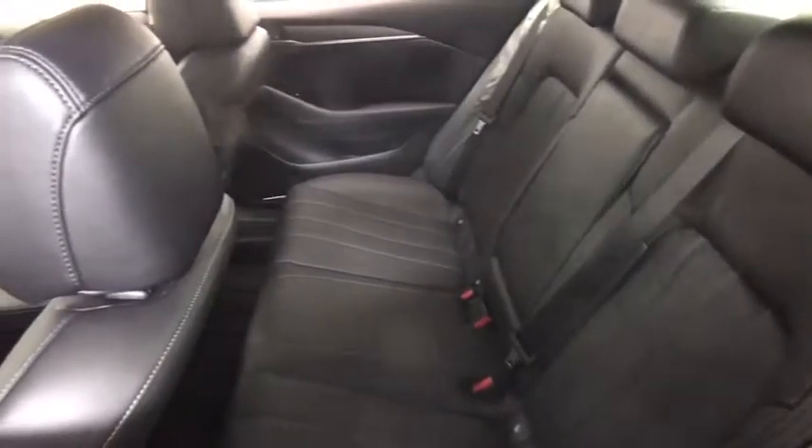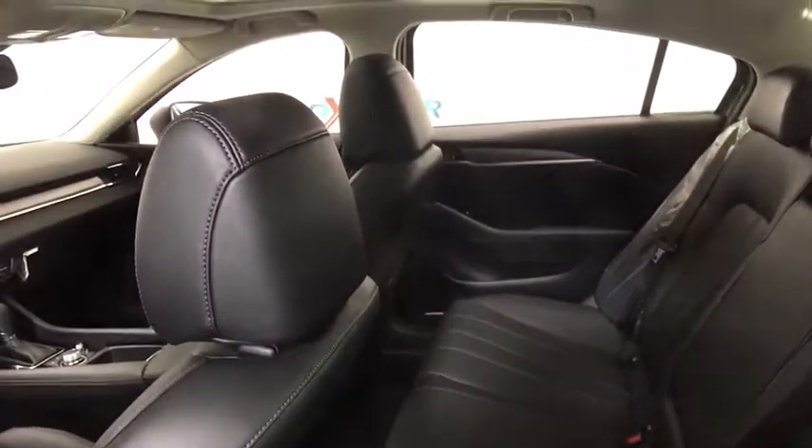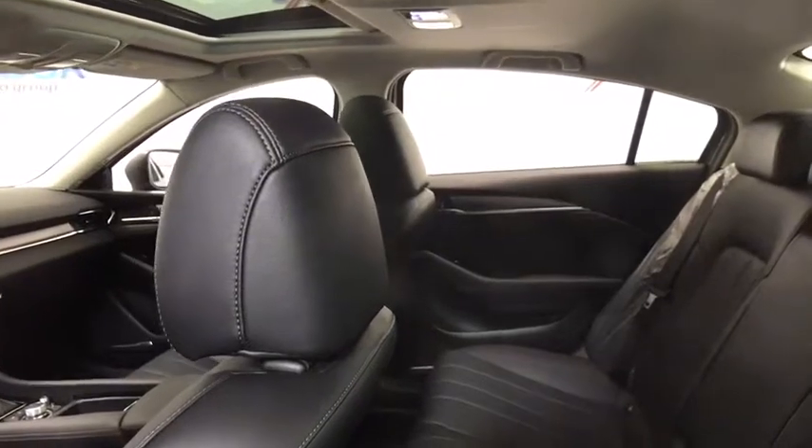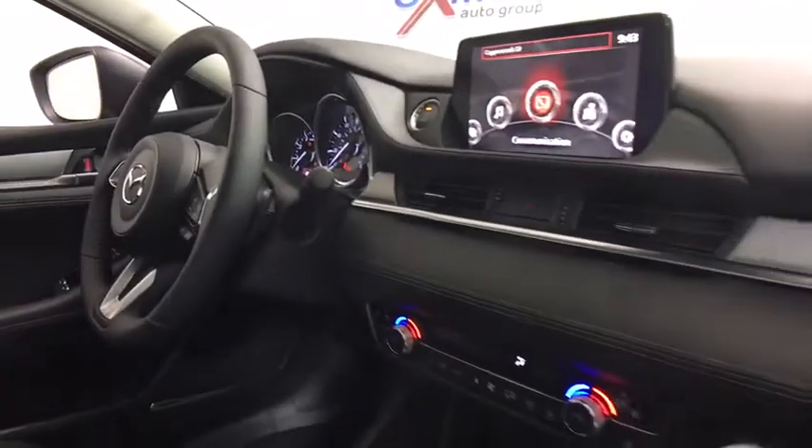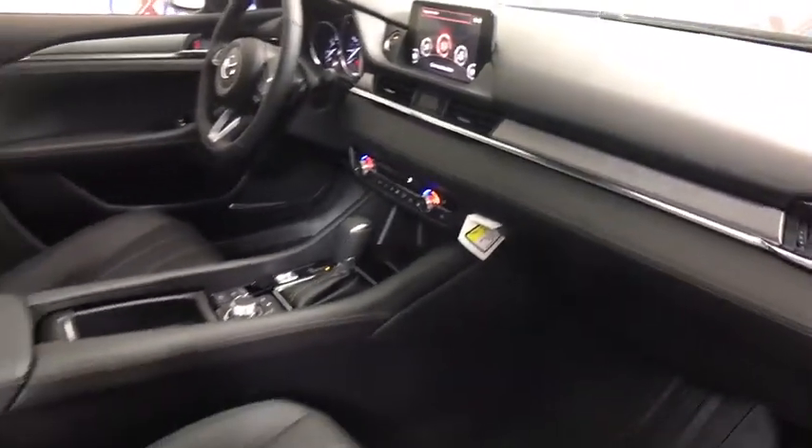Heated seats, backup camera, power passenger seats, traction control, navigation system, dual airbags, Bluetooth, alloy wheels, power steering, four-wheel disc brakes, cruise control, premium sound system.